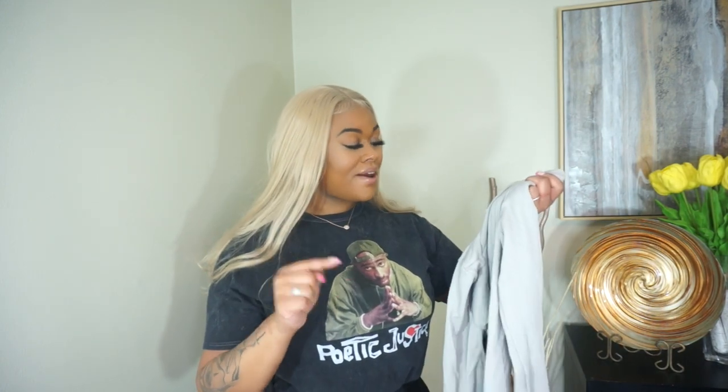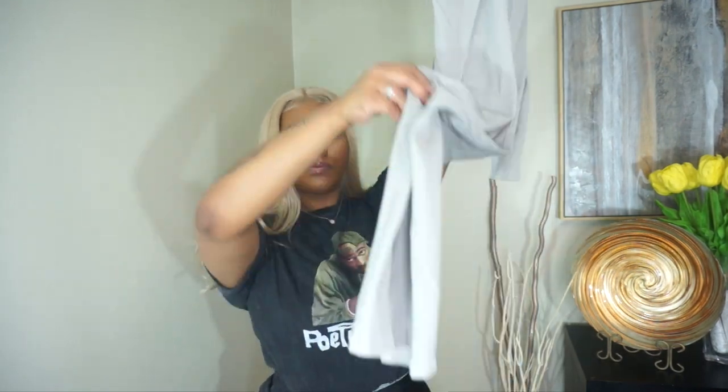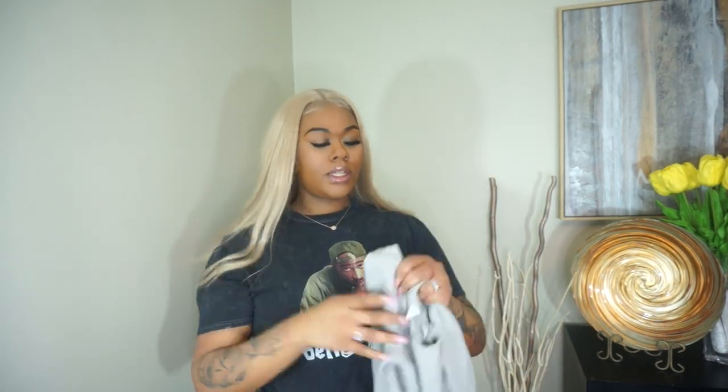The next thing that I have is actually from Forever 21 and this by far is one of my favorite pieces because I have this one in black too, and I love the black one so I had to go back and get it in gray. But it's another jumpsuit, it's super comfortable, it's super stretchy. Everything that I have is pretty much in a medium or large, but the one thing that I do like about this is that it's super thick.